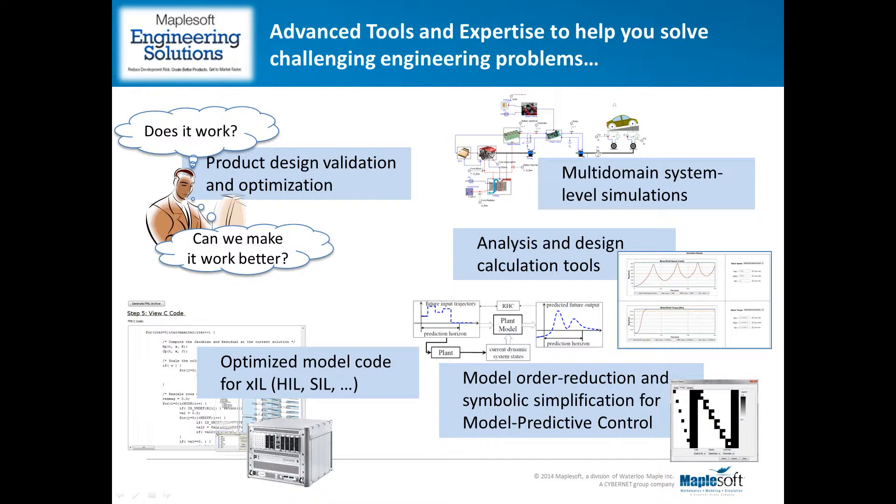Typically the model code is used for software-in-the-loop and hardware-in-the-loop testing of controllers. For HIL applications it's critically important that the model can run in real time with the highest possible fidelity. There is also a growing interest in formal methods for model simplification — through rigorous techniques that remove detail to achieve very fast execution while minimizing loss of fidelity.